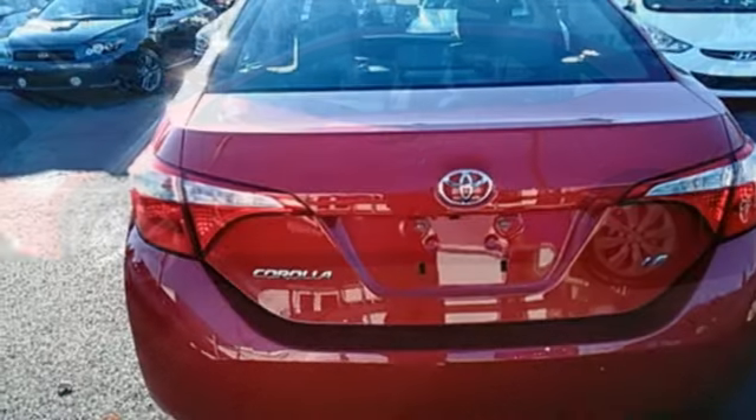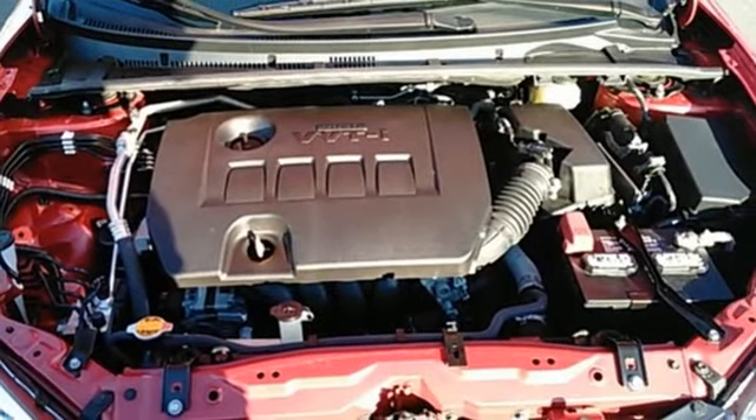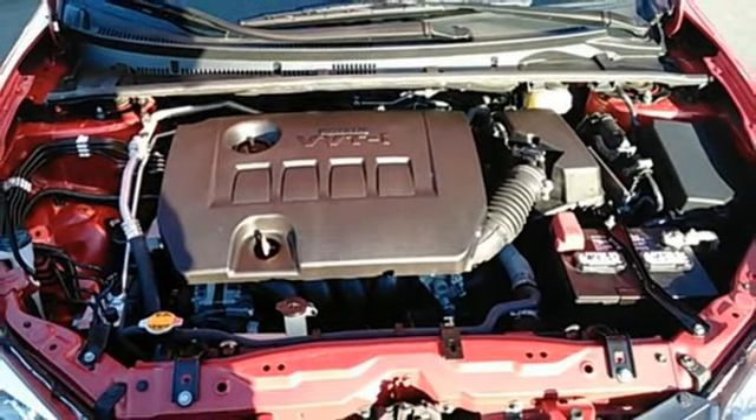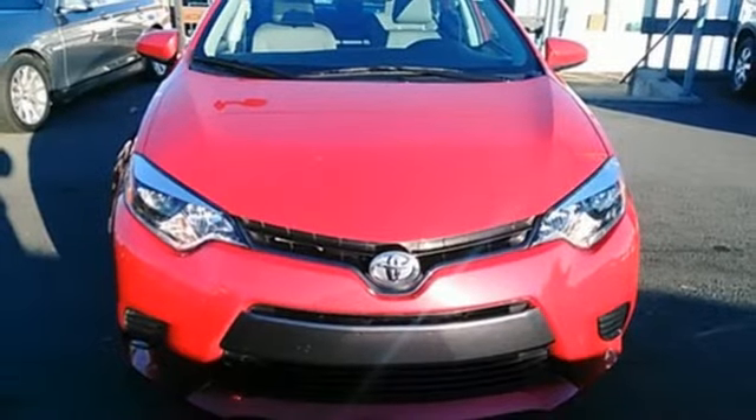A 60-40 split fold-down rear seat is handy for instant access to the trunk as well as a larger cargo area. And you'll have Bluetooth and the Star Safety System with SmartStop technology watching out for you. This Corolla doesn't just get you there, it gets you.